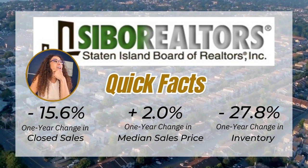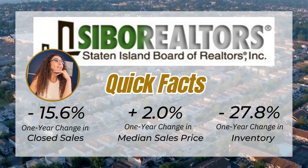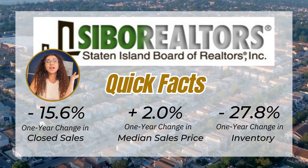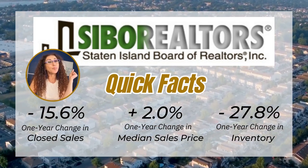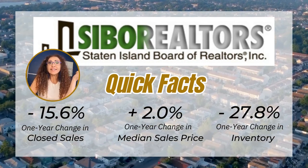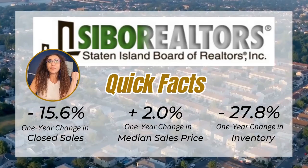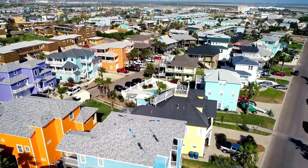The year-over-year change in closed sales is down by 15.6%, and the one-year change in median sale price overall in Staten Island is still up within a year by 2%. The inventory though is down by 27.8%, so we're getting less and less homes on the market.